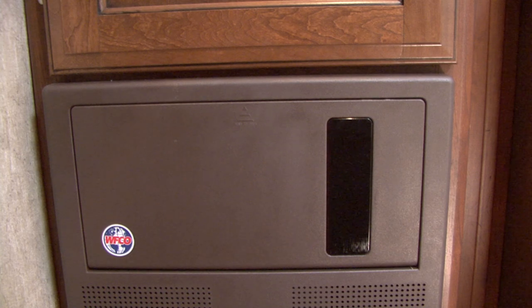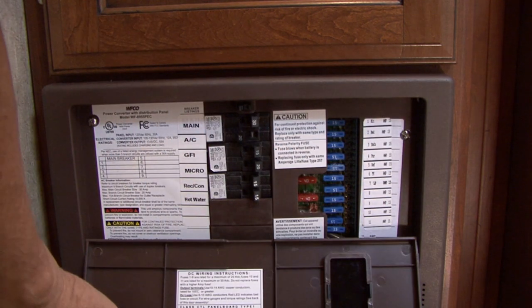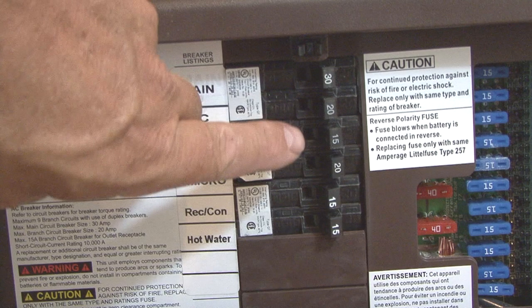You can go one step further by looking at the power distribution center in your RV. You will notice there are several different circuits identified by the individual circuit breakers. Let's take a 15 amp circuit for example.